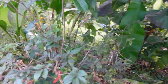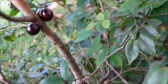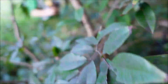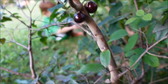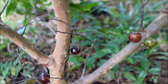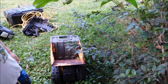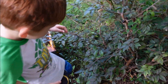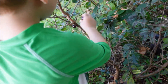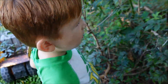Show me the fruit, Aiden. This is the jaboticaba fruit. Aiden, do you like the jaboticaba? Look how it grows right on the bark. Are you going to eat one? Yes. Wow, very good.